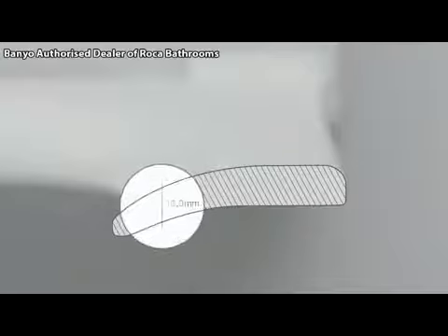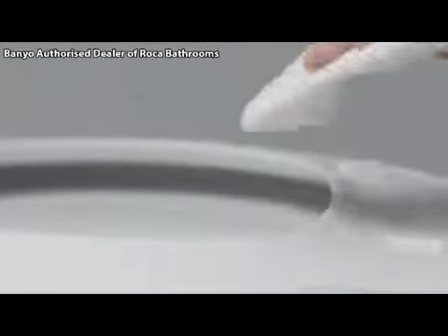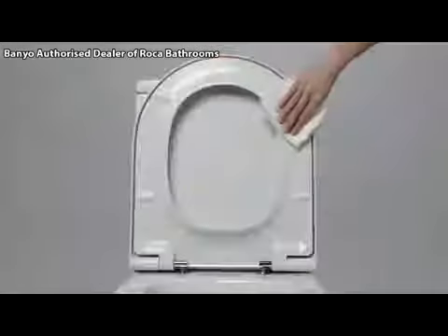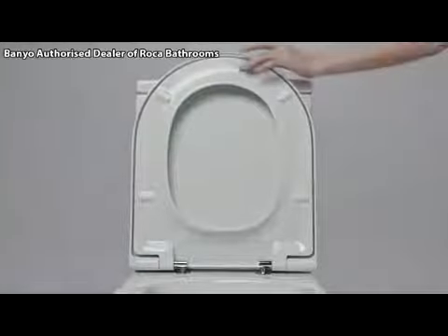And that's not all. The high level of plasticity offered by Supralite allows for varying thicknesses to be produced in one single piece, resulting in seats and covers with soft shapes and fewer recesses where dirt might build up — an innovative design which makes cleaning a quick and easy task.